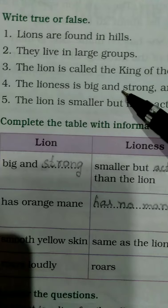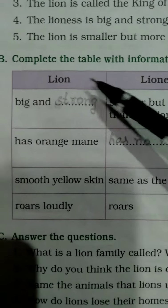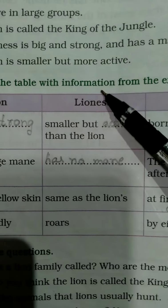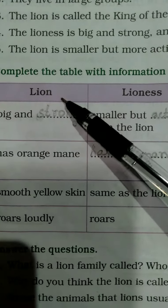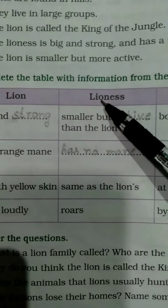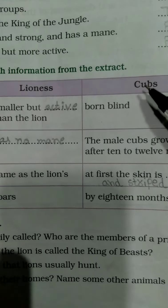Okay children, you understood the true or false section. Next, B1: complete the table with the information from the extract. Look at the table — lion, lioness, cub — that is male, female, and lion's babies. The lion's babies are called cubs.